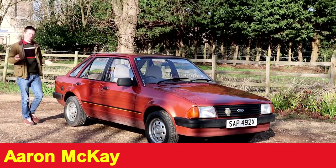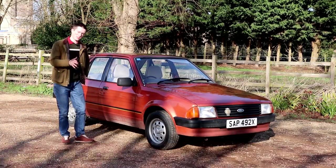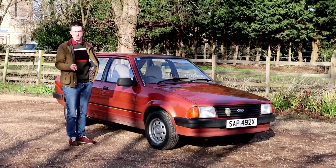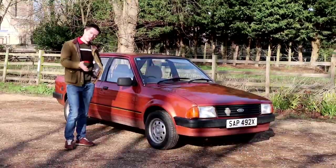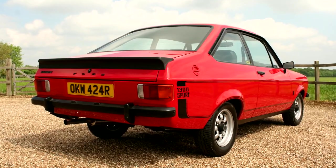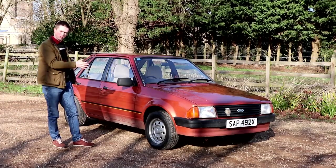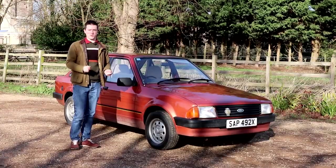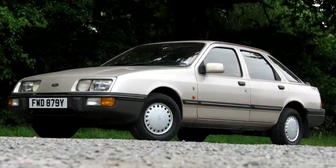The Ford Escort name means a lot to people, and that's why they decided to keep it for the Mark III. It was originally going to be called the Ford Erica, because it was wholly different. The old Mark I and Mark II were rear-wheel drive, but this one has front-wheel drive and fully independent suspension at the rear too. Development cost $1 billion — more than the 800 million-odd spent on the Sierra.